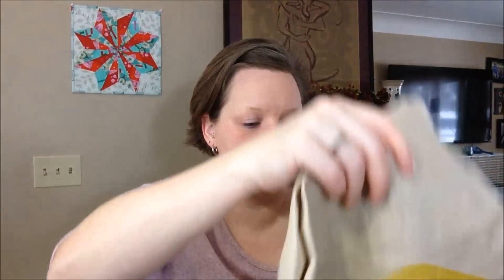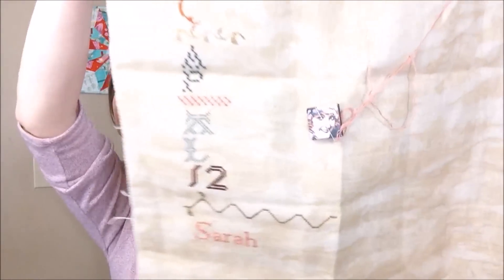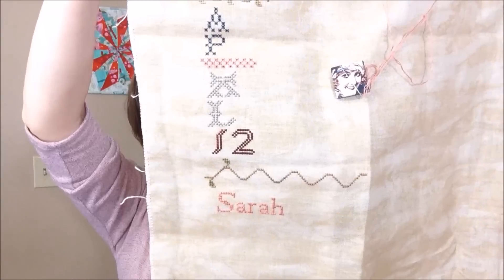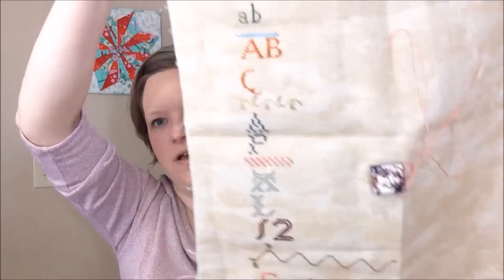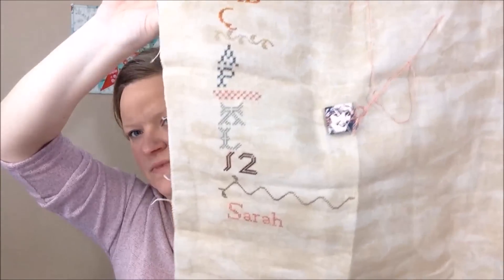I worked on the Stitchy Box — the Sarah Klonmel sampler — right at the end of the year in December. I stitched Sarah and I'm really close to the end of it. My goal has been to start every line so I get an idea of the color and then go back in. I'll work on that again this month.